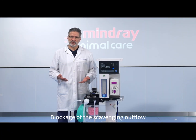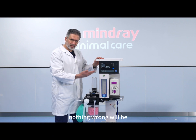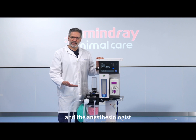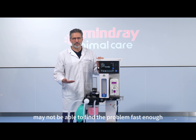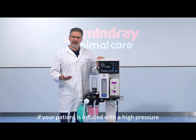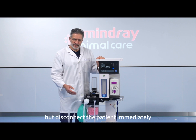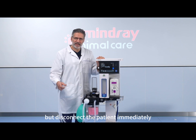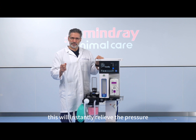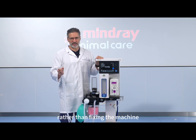Blockage of the scavenging outflow is a very scary possibility, because in this case nothing wrong will be seen at the front end of the anesthesia machine, and the anesthetist may not be able to find the problem fast enough. But please remember: if your patient is inflated with high pressure and cannot exhale, don't worry about the equipment — disconnect the patient immediately at the endotracheal tube side. This will instantly relieve the pressure, and you can work on saving the patient rather than fixing the machine.